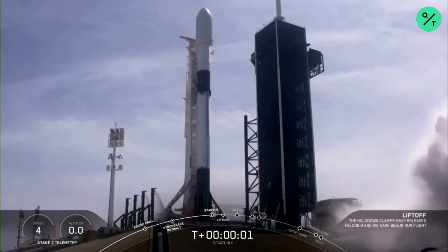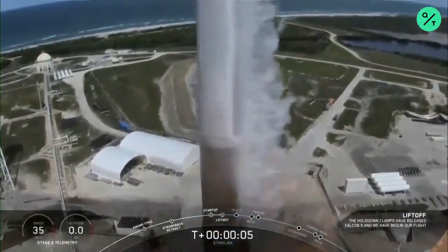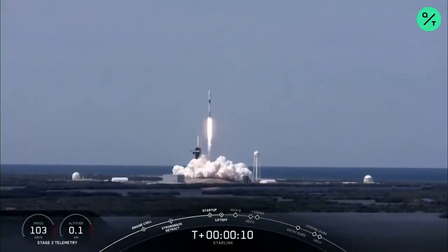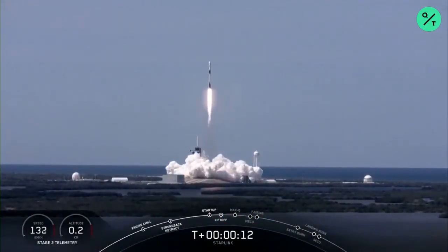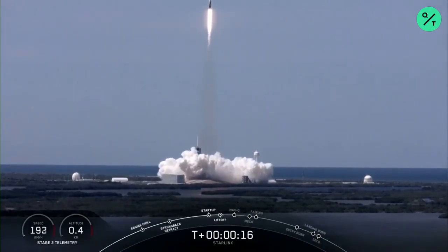Ignition. Liftoff. Okay, now I'm pitching downrange. Stage 1 propulsion is nominal.